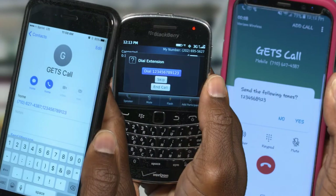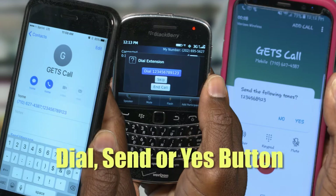These screenshots provide examples of the wait prompts you may see. In each case, simply push the dial, send, or yes button, and your phone will automatically transmit the PIN or destination number, saving you a lot of time and hassle.